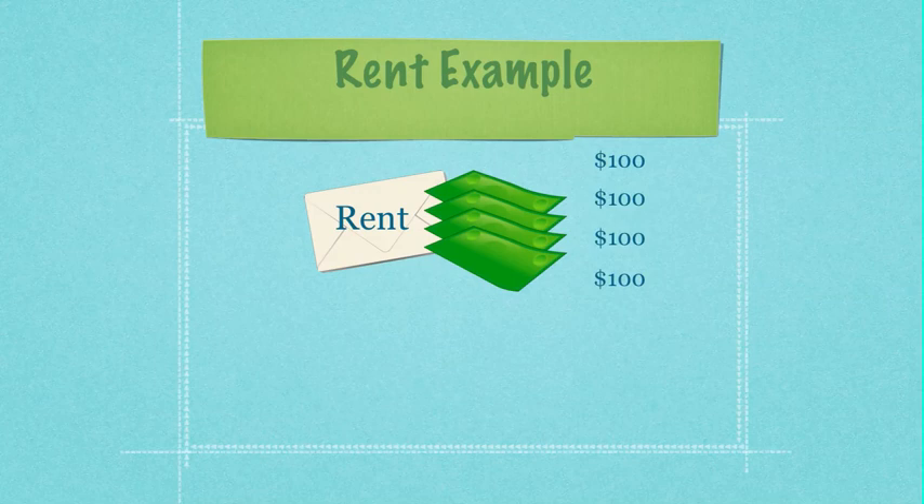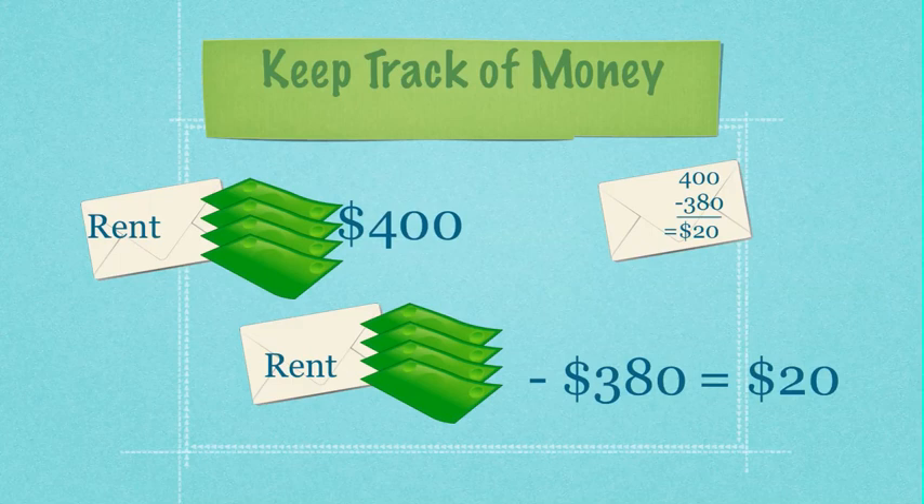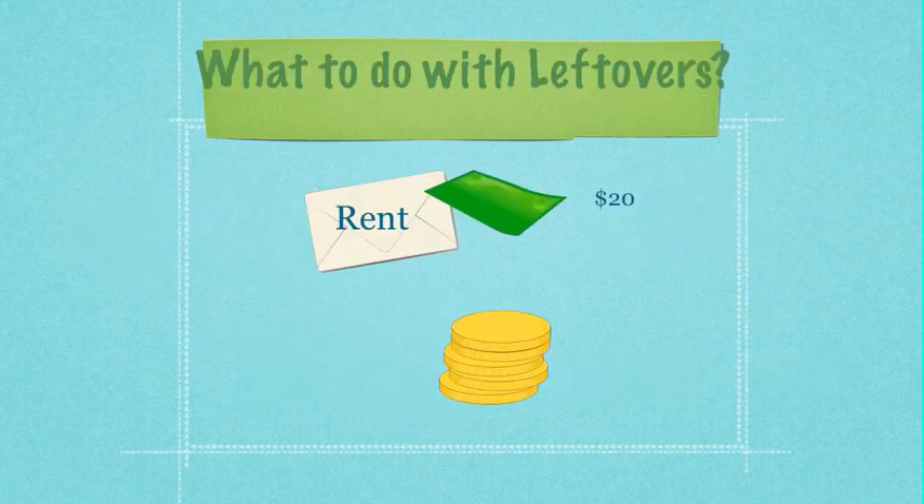We will use rent as an example. Let's say we have $400 in rent money. When the end of the month comes and we need to pay our $380 in rent, we will have it safe in the envelope ready to pay our landlord, and even have a little bit left over. When you take your money out for rent, make sure you keep track of it on the outside of your envelope with a pencil or pen. So we have $400, we subtract $380, and we have an extra $20.